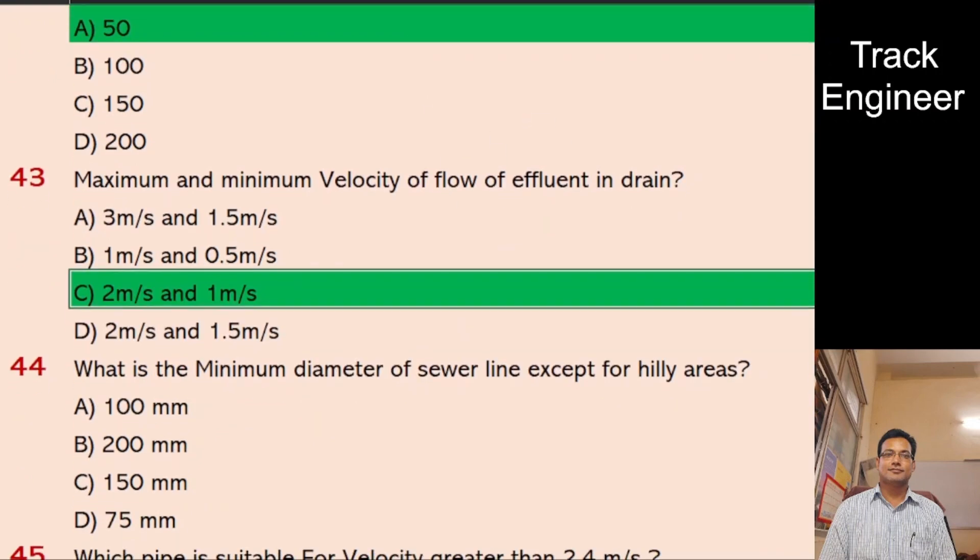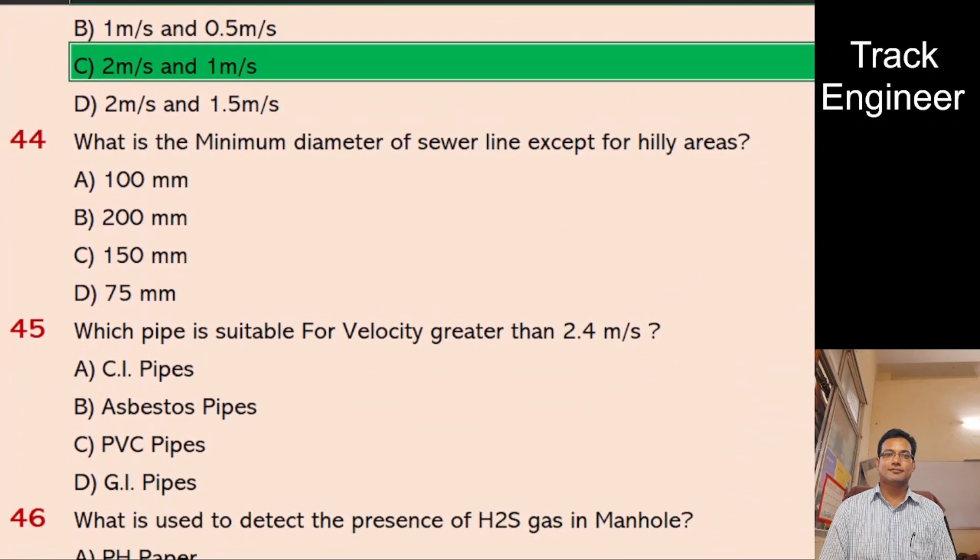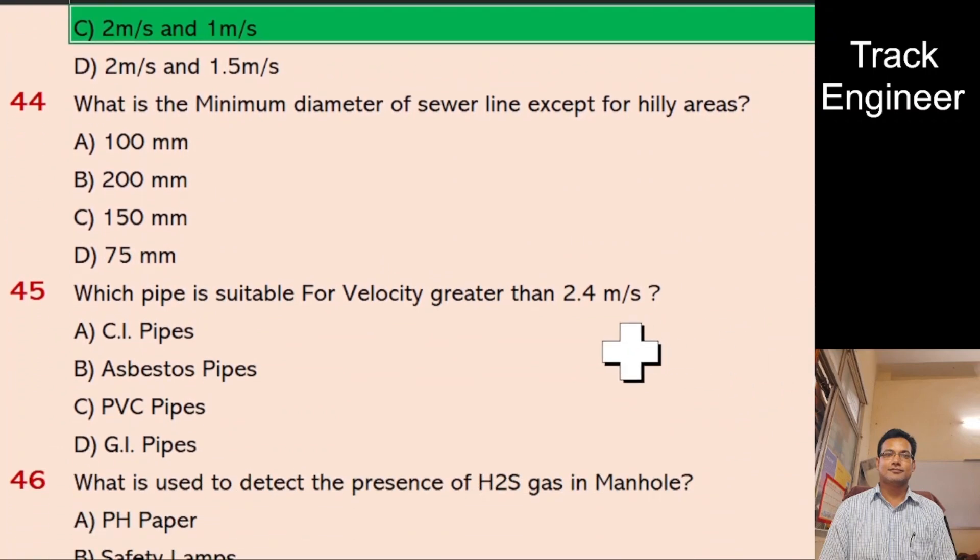Question 44: What is the minimum diameter of sewer line except for hilly areas? A. 100 mm, B. 200 mm, C. 150 mm, D. 75 mm. And the right answer is 200 mm.